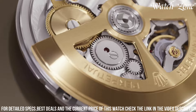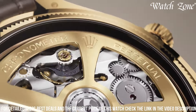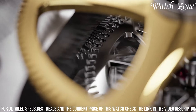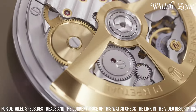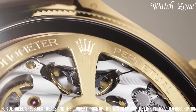The scratch-resistant sapphire crystal protects the dial, while the Oyster bracelet provides both comfort and durability. With a water resistance of up to 100 meters, this remarkable timepiece is suitable for any occasion, whether it be a formal event or everyday wear. The Rolex Perpetual Caliber 7140 is a testament to the brand's legacy of excellence, making it a true icon in the world of horology.